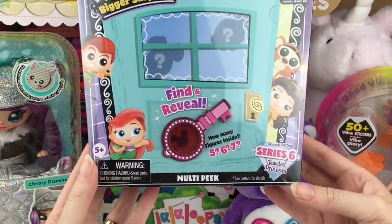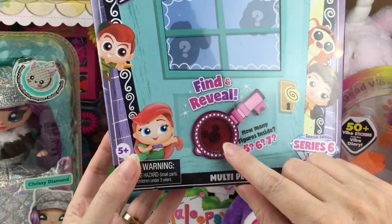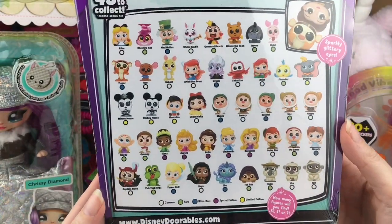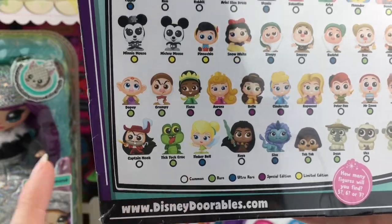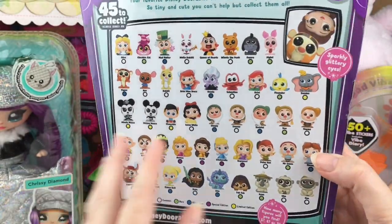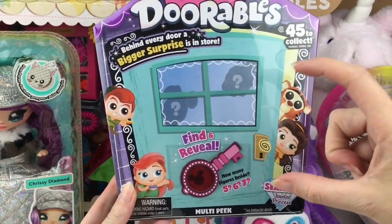Next up, from Moose Toys, Disney Doorables has a new series — Series 6, the Jeweled Princess. They have a little find-and-reveal item there, and here's a look at some of the characters. Look at Tick Tock — that is adorable! I can't wait to open these. This is one of the houses. I've also seen the mini blind bags at Target.